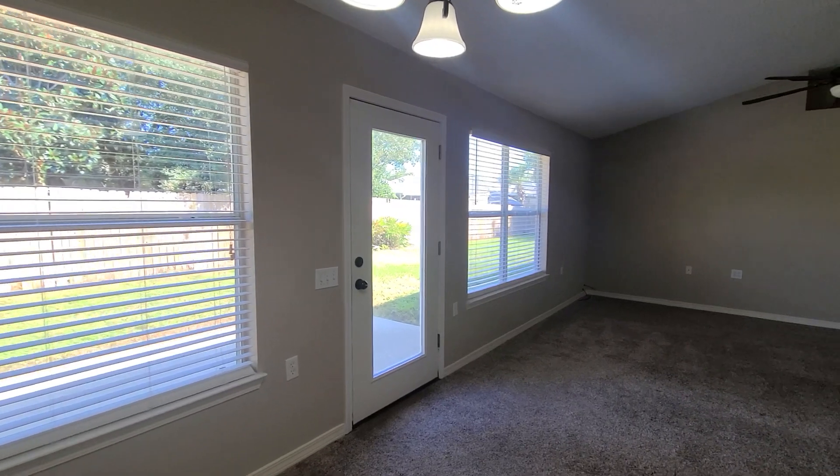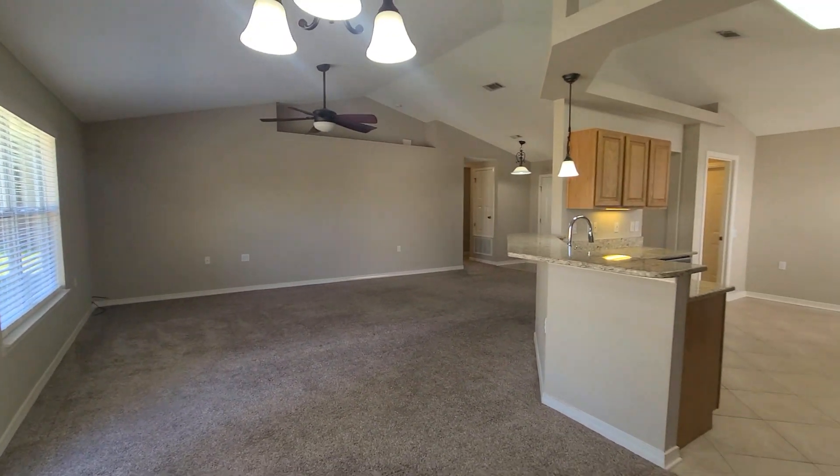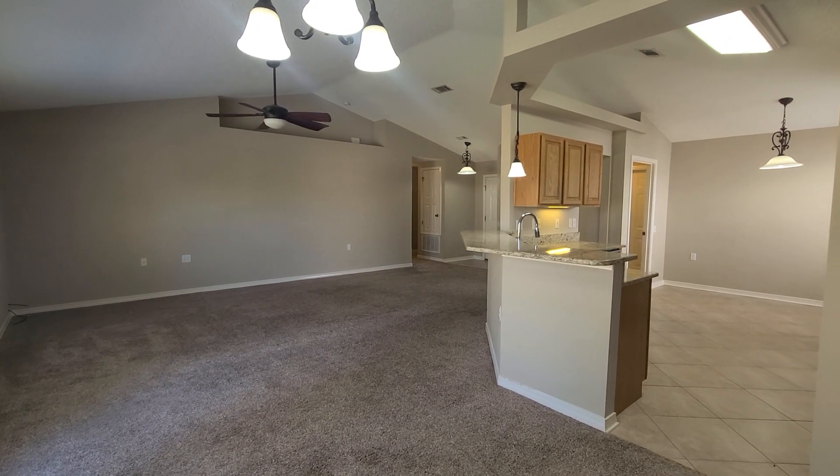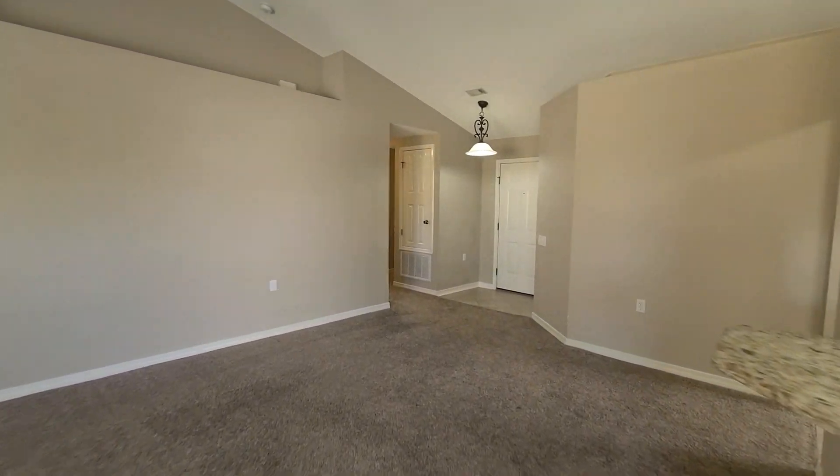Just off the kitchen we have another dining area, which would be the formal dining space. Lots of natural light, and blinds throughout this home as well. As you can see from this vantage point, it is nice and open.